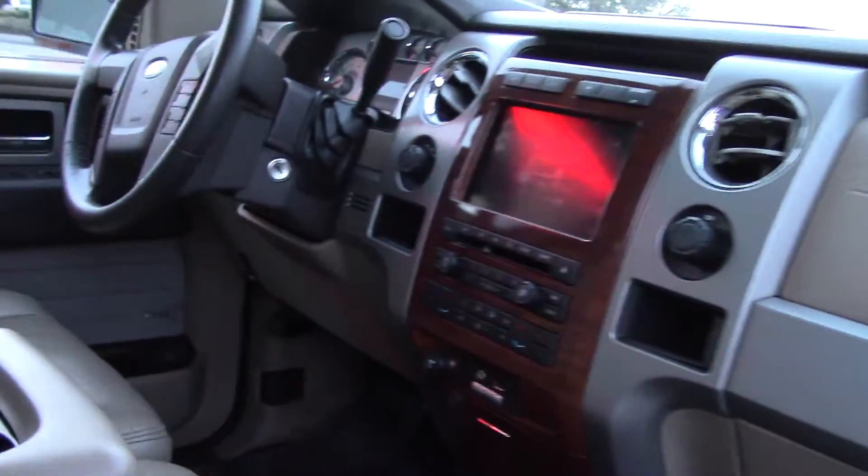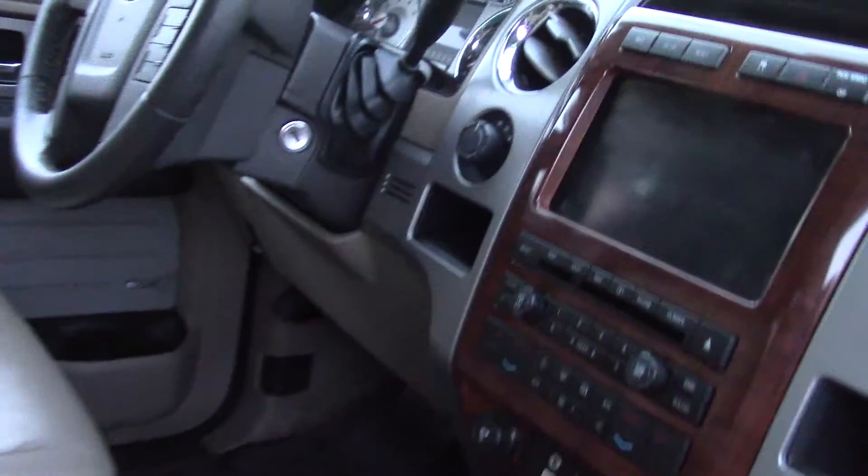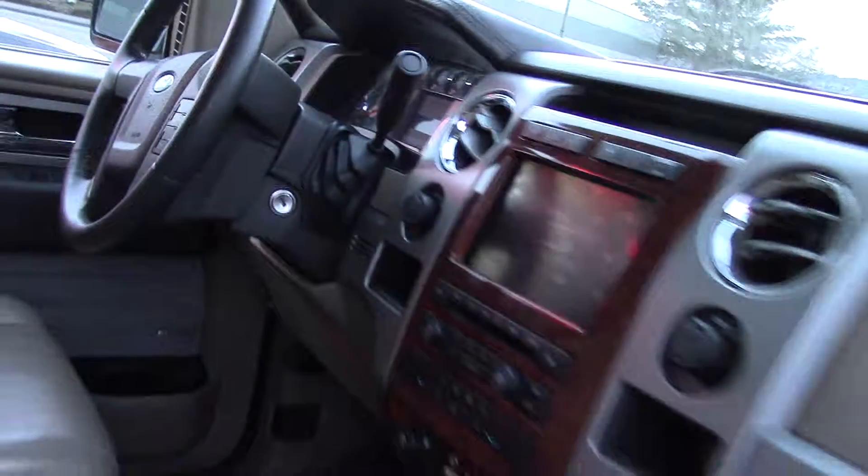Not to mention all the nice features it has, such as a video monitor, a really good audio system, lots of steering wheel controls, and it's even got a moonroof.